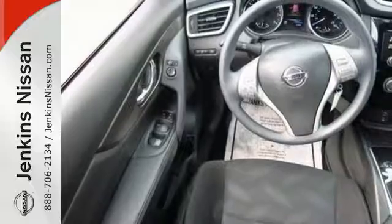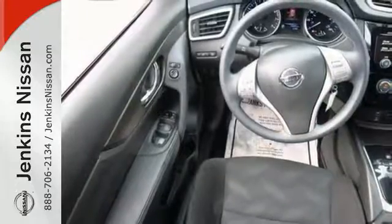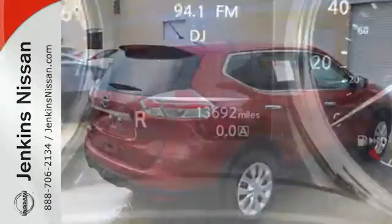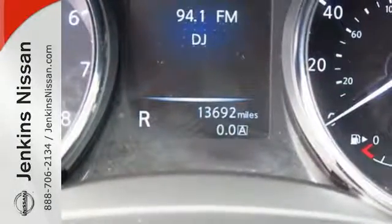Inside, you'll love the Bluetooth hands-free phone system, hands-free text messaging assistant, and easy flex seating system. Take your drive to new heights.